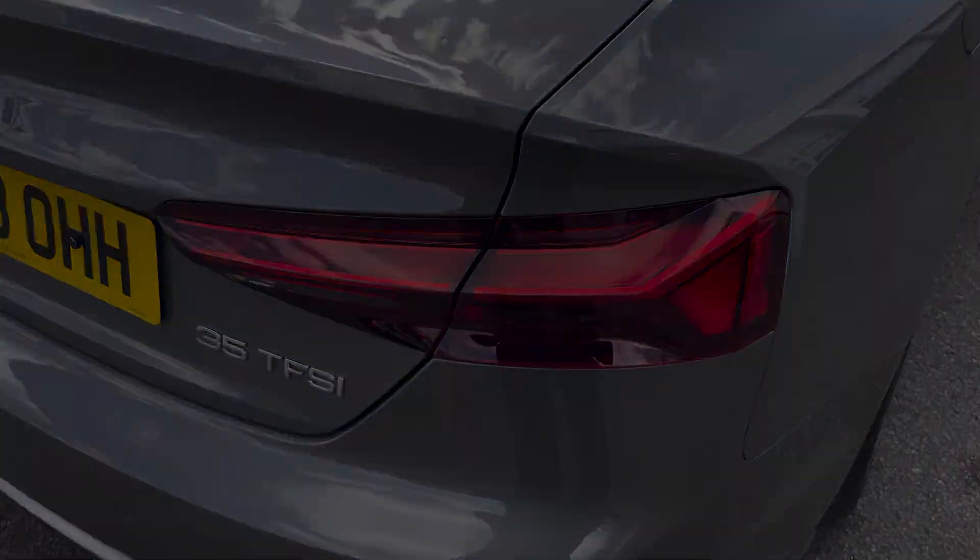Moving into the boot now, here we can see it offers plenty of space for any requirements you may have, whether that be shopping, luggage, or even a pram. If any additional space is required, the back seats can also be folded down.